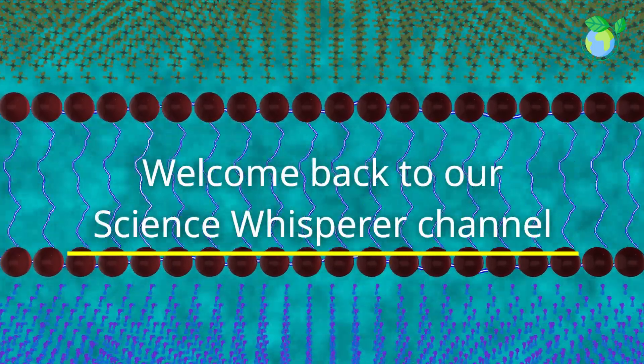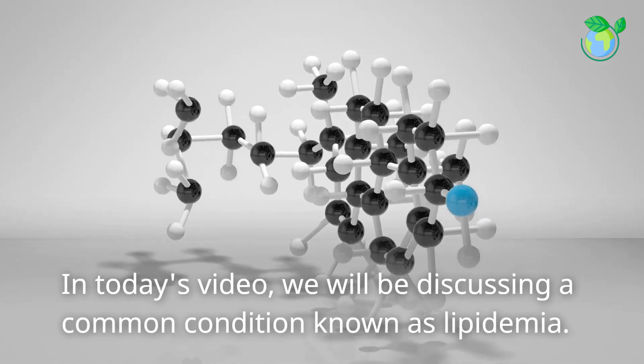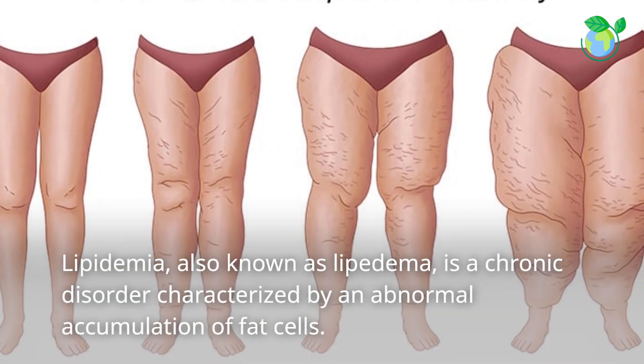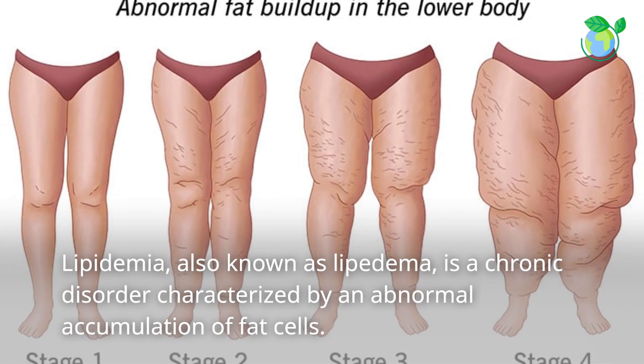Welcome back to our Science Whisperer channel. In today's video, we will be discussing a common condition known as lipidemia. Lipidemia, also known as lipoedema, is a chronic disorder characterized by an abnormal accumulation of fat cells.